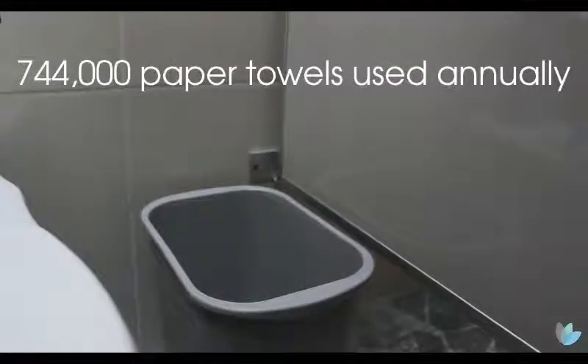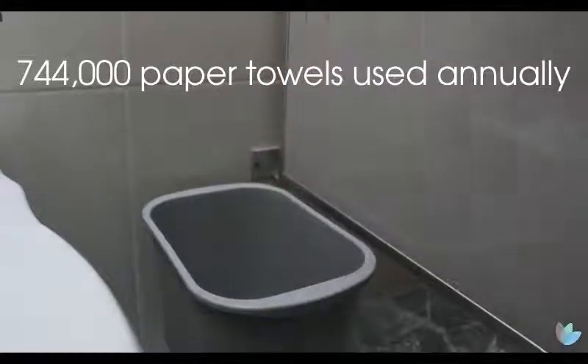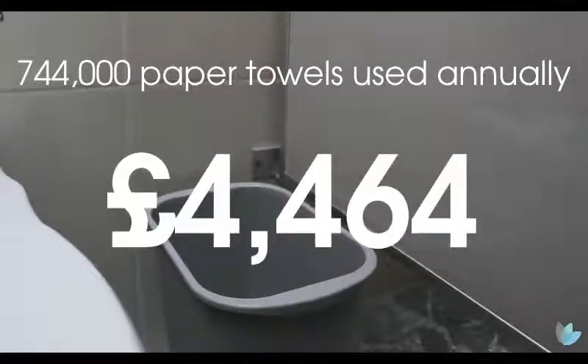Based on these figures, this school is going to use around 744,000 paper towels a year. This is going to cost £4,464 a year. That's a hell of a chunk of a school budget.